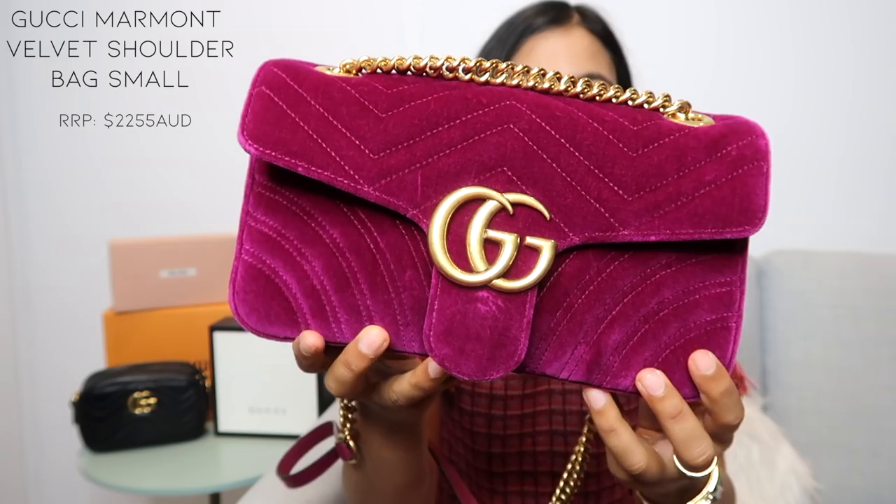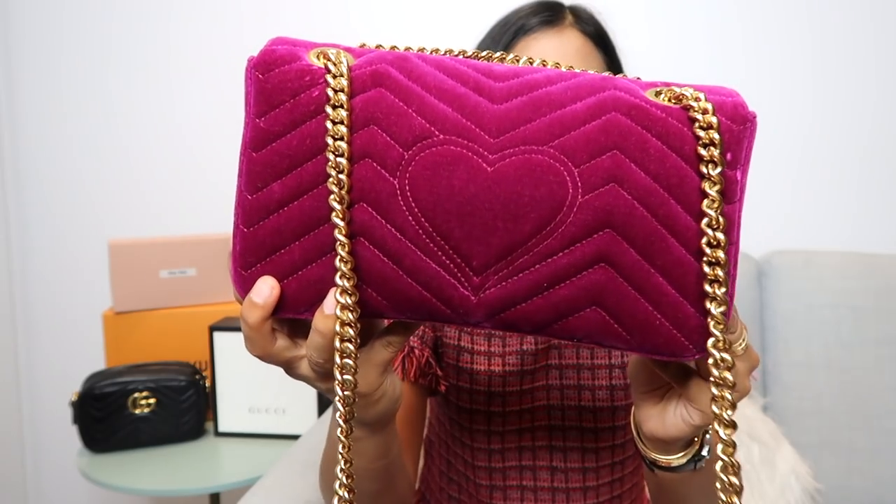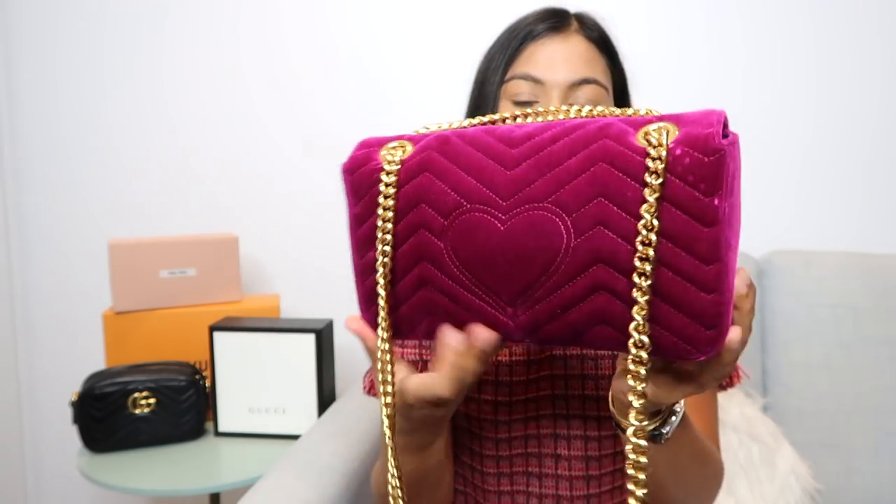Now for a worst purchase, also from Gucci — it's the Gucci Marmont velvet shoulder bag. I got this at the same time as my camera bag and I've just never really worn it. I wish I'd gotten a smaller size, and I think it's the color that didn't work for me. I had originally seen it in teal but it wasn't available, so I ordered a different color, thinking it would work better in my wardrobe. It really hasn't.